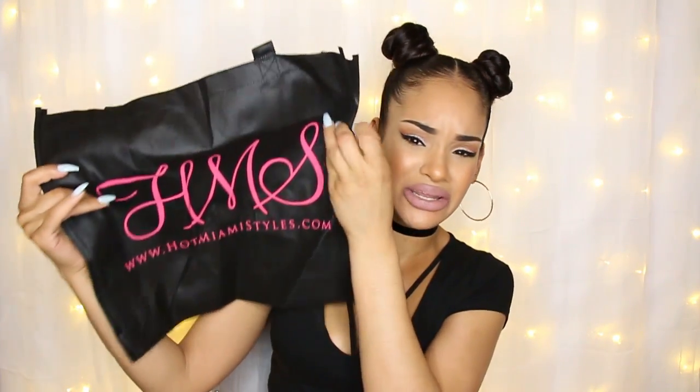I tried to get a lot of fall pieces since fall is right around the corner. The first thing I received was actually on top of my bag — it's a freebie shopping bag they send with every online order, which I thought is really cute and nice. I can always use more of these because I use them a lot.